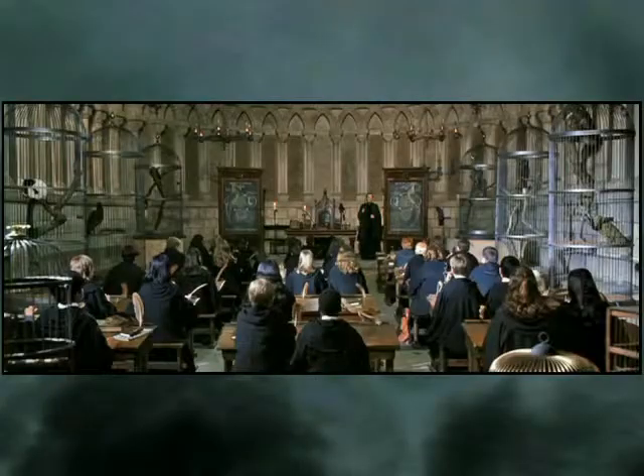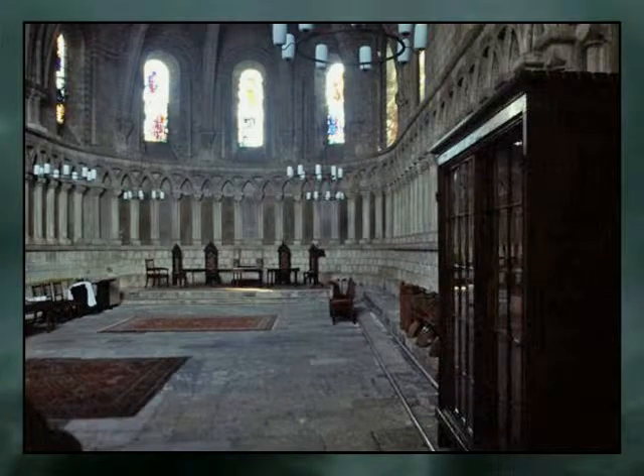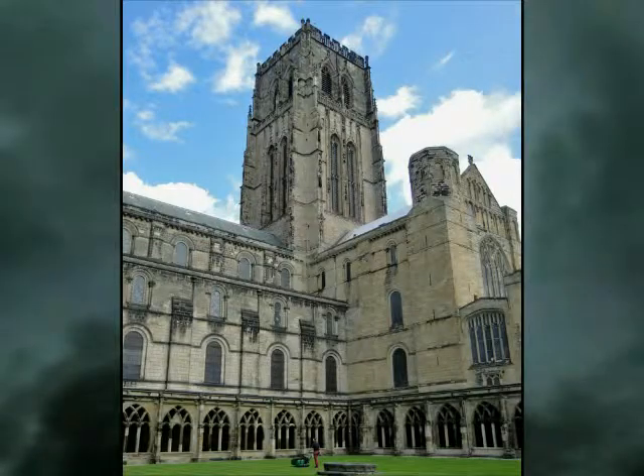A few miles away in the town of Durham is the real-life site of Professor McGonagall's classroom and the tower where Dumbledore met his death.